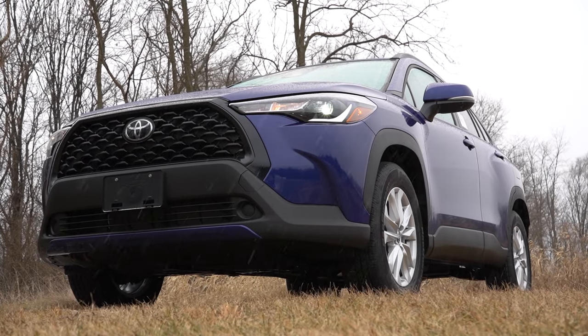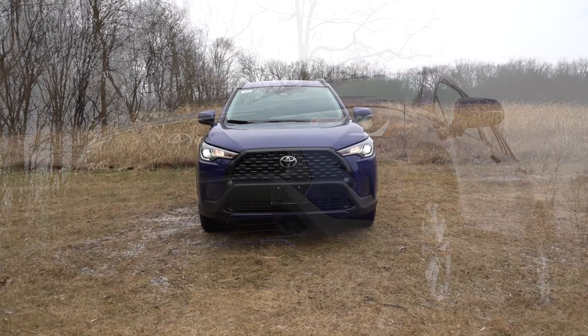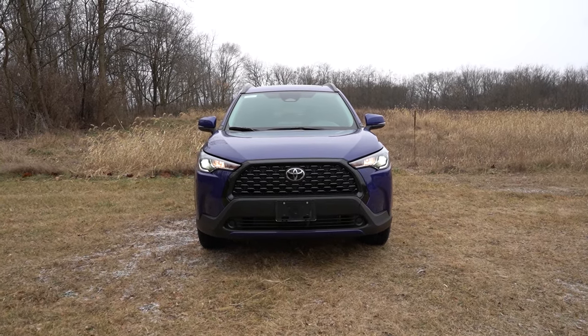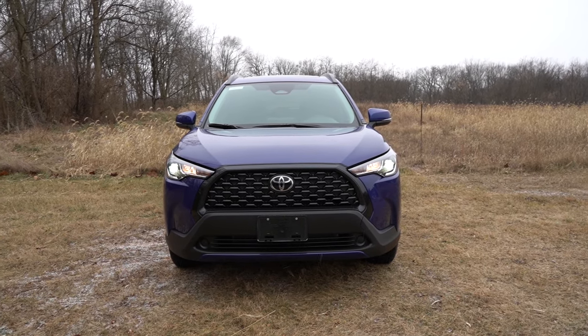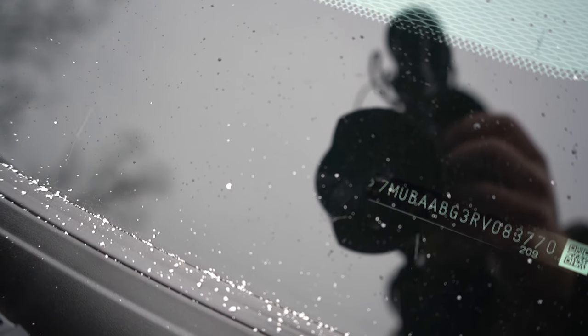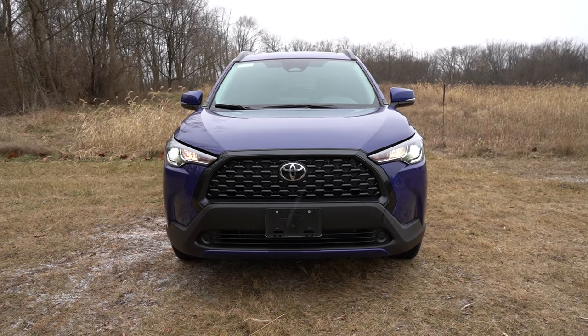Let's take a look at the exterior of the brand new 2024 Toyota Corolla Cross. Here she is, finished in Blue Crush Metallic. This is one of those newer VINs — the first character is the number 7, indicating that this one is actually built and assembled here in the U.S.